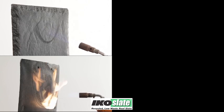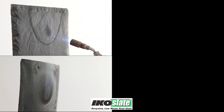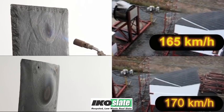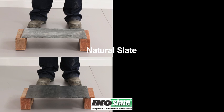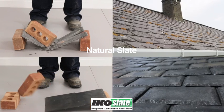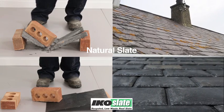IKO Slate has been rigorously tested and achieves an AA fire rating, as well as being proven to withstand winds of up to 110mph. IKO Slate has proven durability and is also resistant to fungicidal and bacterial growth and most common pollutants.